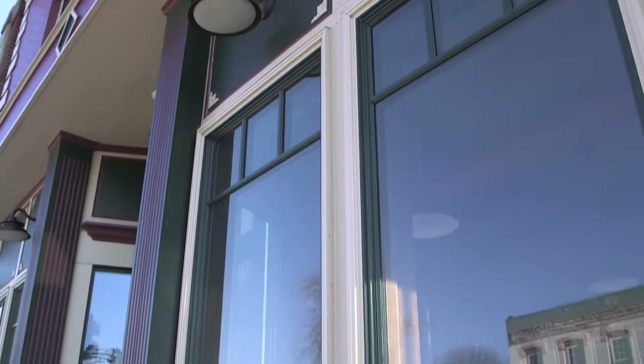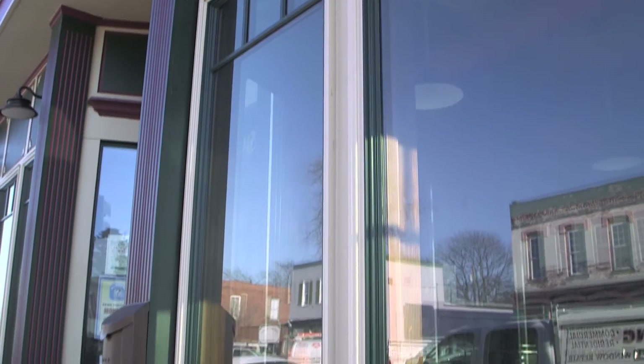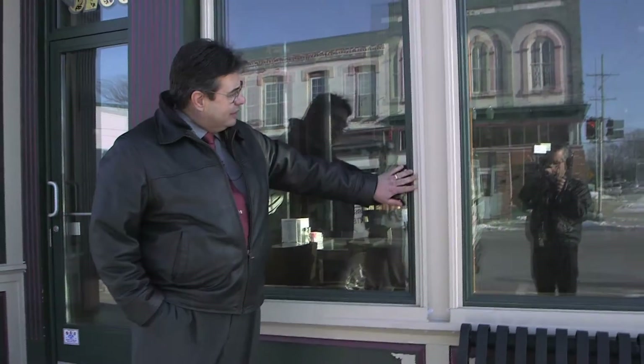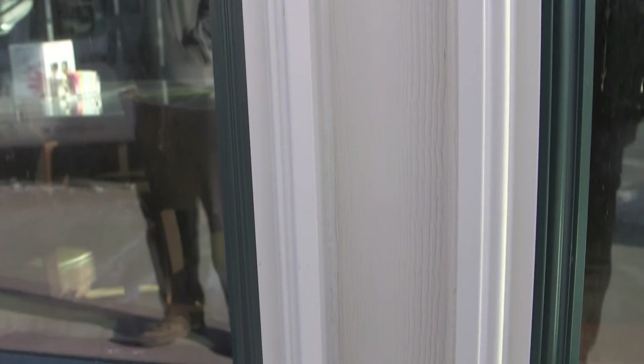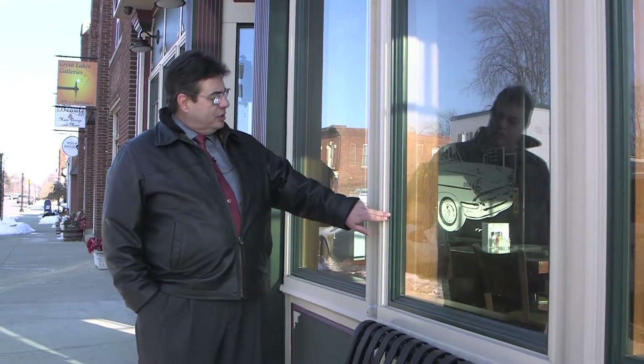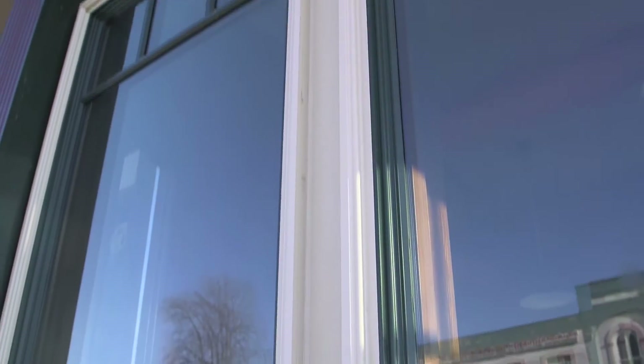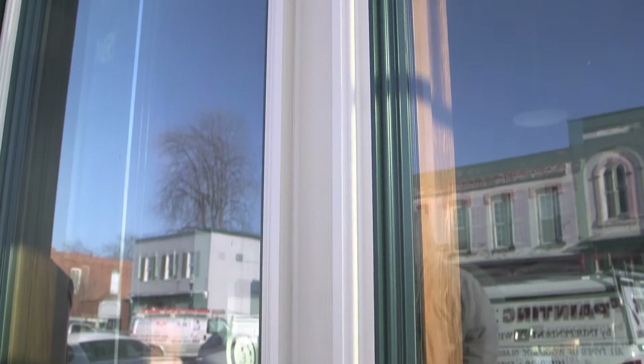This is also extruded aluminum on the outside with all wood on the inside. Looking at the outside quality — it's a very strong metal window. This is a historically correct brick mold made out of aluminum, called OG design, with historically correct brick mold and bars up above. This is correct for the era of 1923 when this building was built.